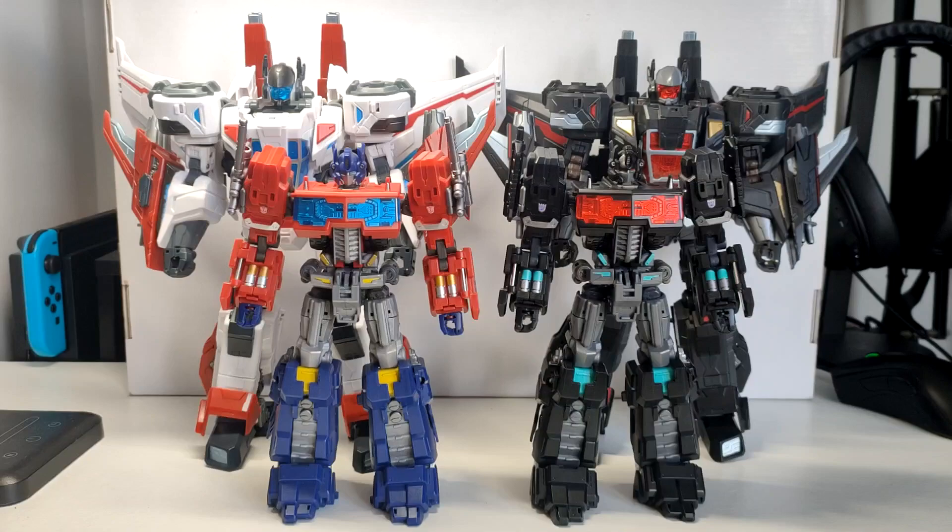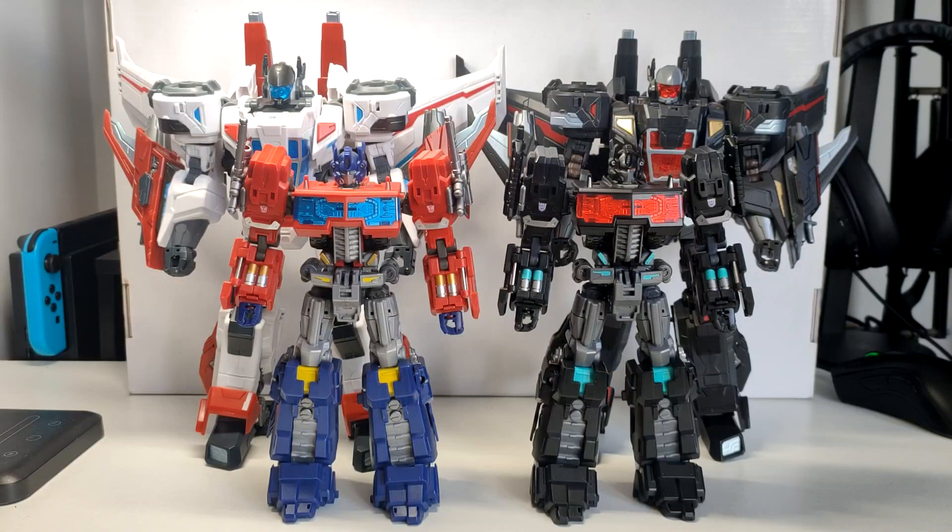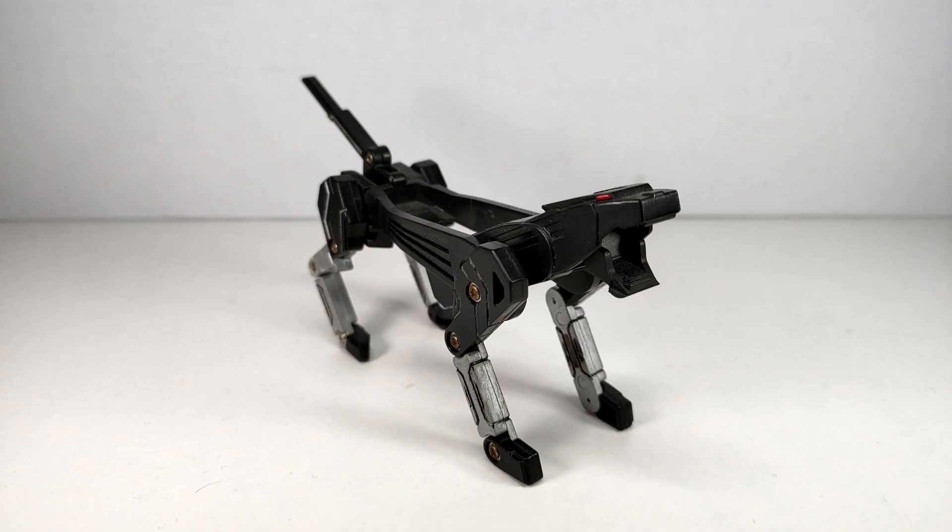But we are not finished just yet, because we need to check out one last thing with the figures: the combination mode. Let's combine!